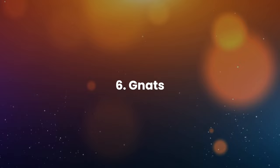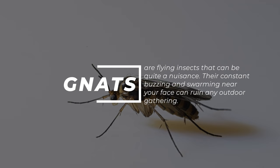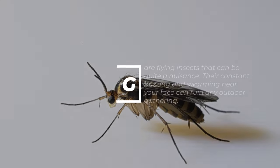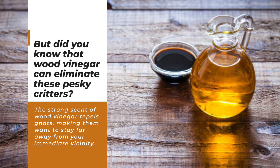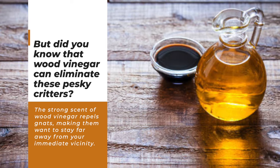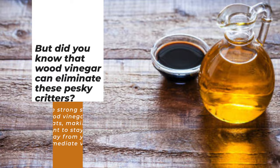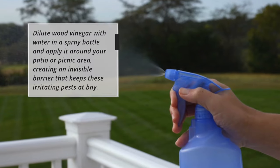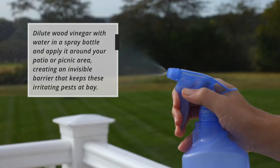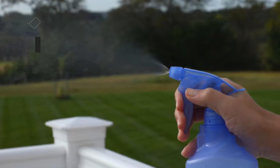6. Gnats. Gnats are flying insects that can be quite a nuisance. Their constant buzzing and swarming near your face can ruin any outdoor gathering. Wood vinegar can eliminate these pesky critters — its strong scent repels gnats, making them want to stay far away. Dilute wood vinegar with water in a spray bottle and apply it around your patio or picnic area, creating an invisible barrier that keeps these irritating pests at bay.